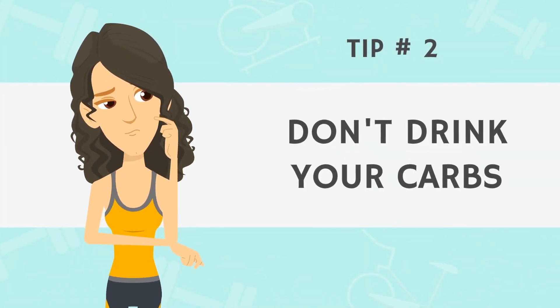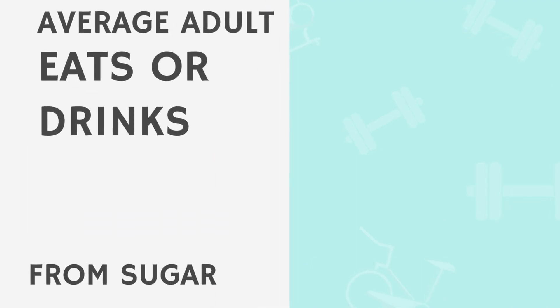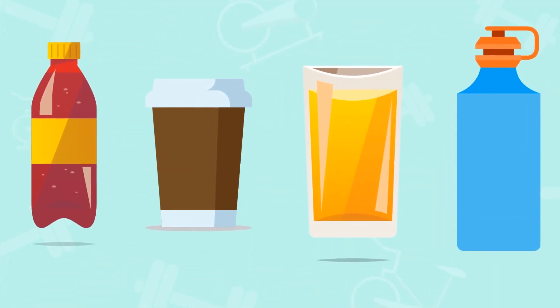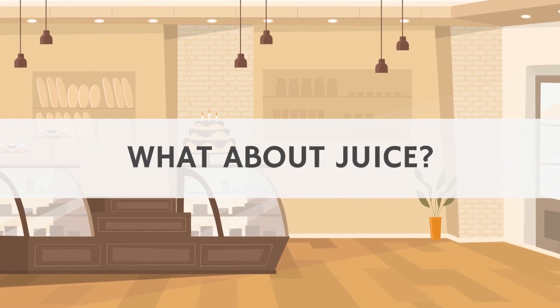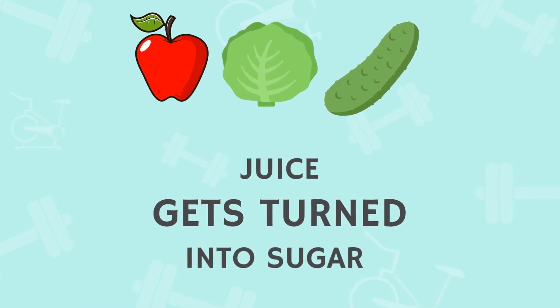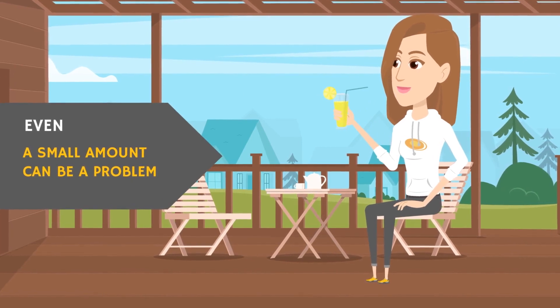Tip number two: don't drink your carbs. Recent estimates say the average American adult drinks 17% of daily calories from added sugar, mainly in the form of sodas, sugary coffee drinks, fruit juices, and sports drinks. Juice is definitely a trap that the health-conscious can get stuck in. Unfortunately, without the fiber from fruits or veggies, these juices can turn into sugar rather quickly in the body and spike blood sugars, and even a small amount can be a problem.